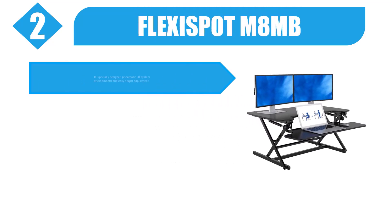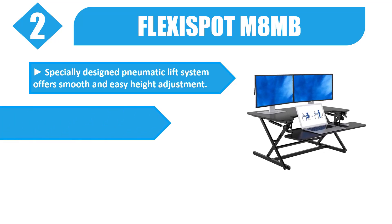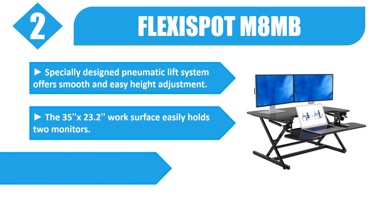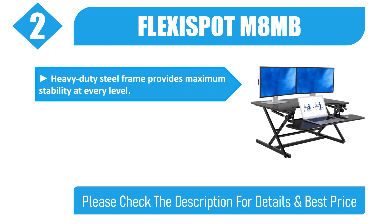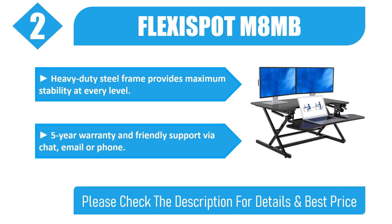Number 2: Flexispot M8MB. Specially designed pneumatic lift system offers smooth and easy height adjustment. The 35 by 23.2 inch work surface easily holds 2 monitors. Convenient gas spring lift and single-handle design. Heavy-duty steel frame provides maximum stability at every level. 5-year warranty and friendly support via chat, email, or phone. Please check the description for details and best price.